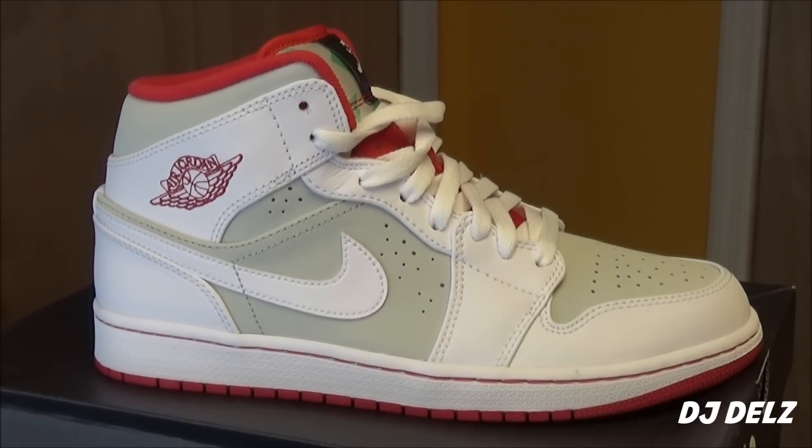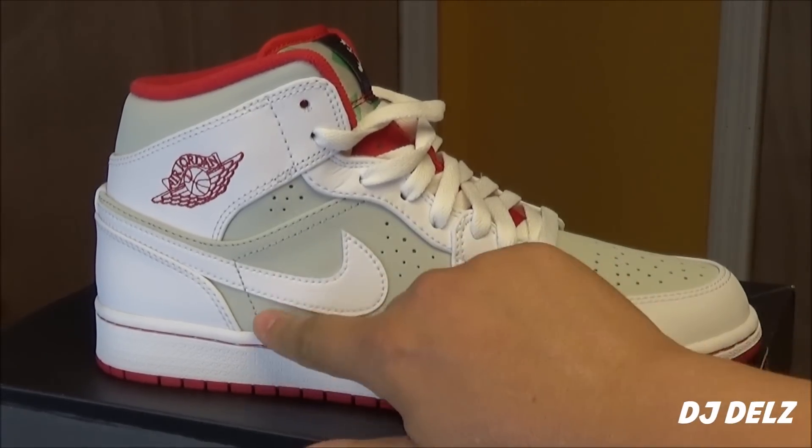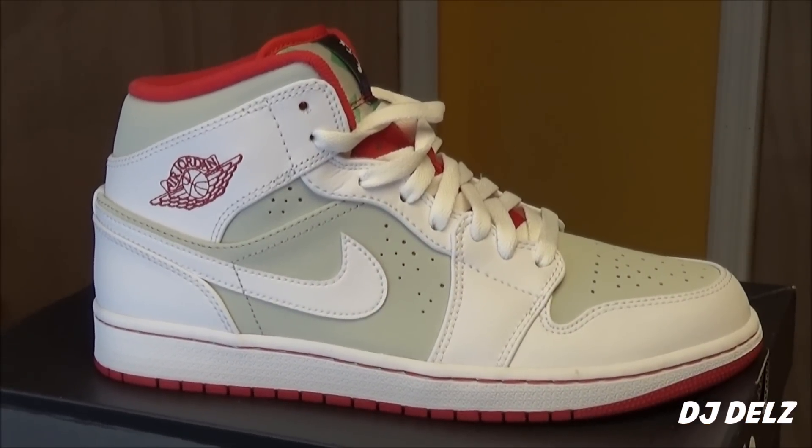That's the one thing that sucks about this shoe — you've got to really be careful. You don't want to get this dirty right here, because if you get it dirty, it's whack. It's a whack look. Just imagine dirt right there — this sneaker has to be clean.